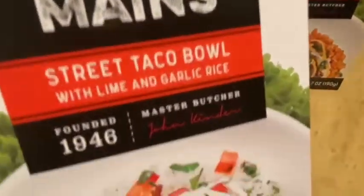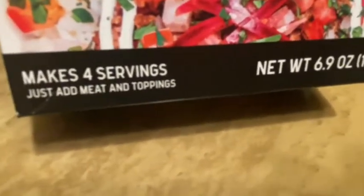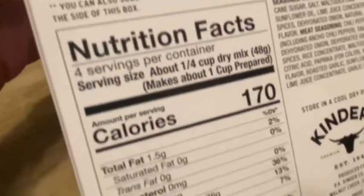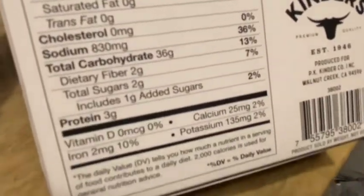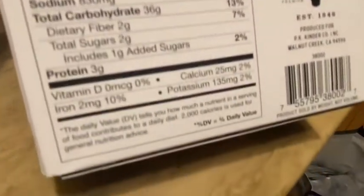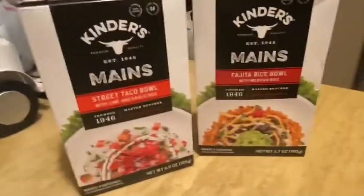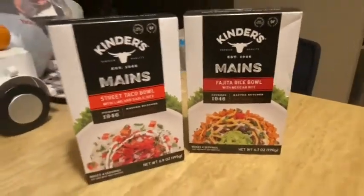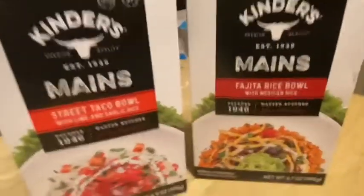They also had the Street Taco Bowl — makes four servings, you just add your meat and toppings, 6.9 ounces. They didn't have the meatball one, which is the one I really wanted to try because I love a good meatball. I'll keep looking for that one, but I was so excited to get these two.